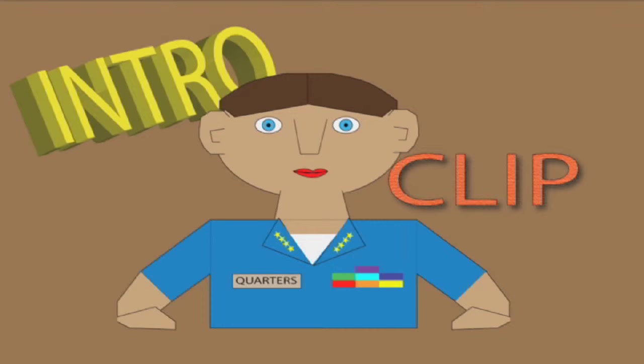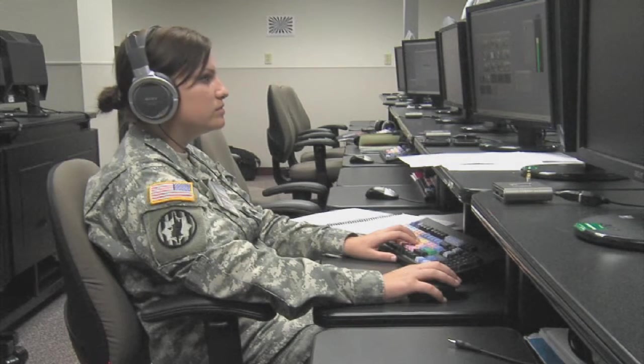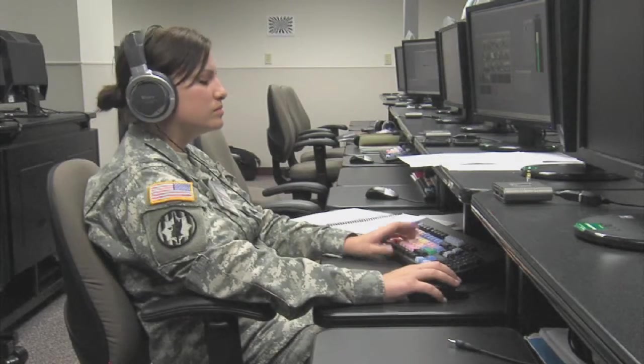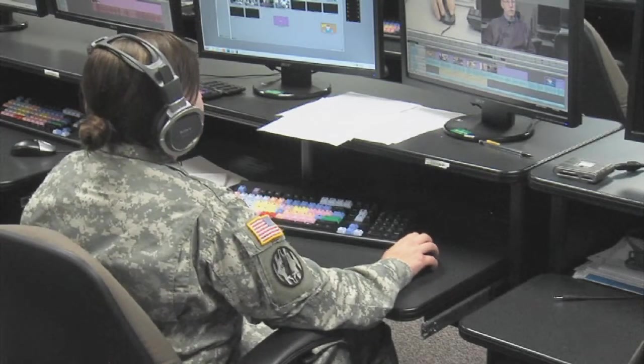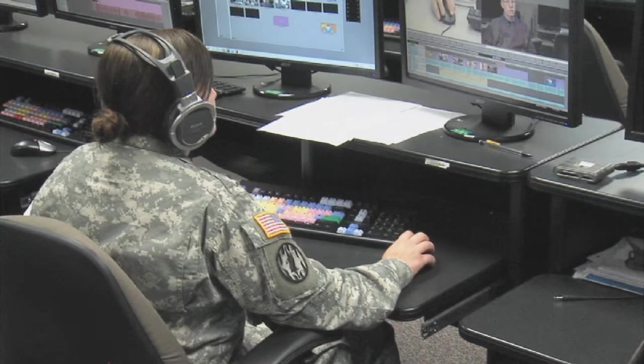Students at the Defense Information School are receiving new computer workstations in their classrooms. Last Monday, the Information Technology Support Branch began replacing the old computers with brand new ones. The new computers are twice as fast, with much more additional storage space.